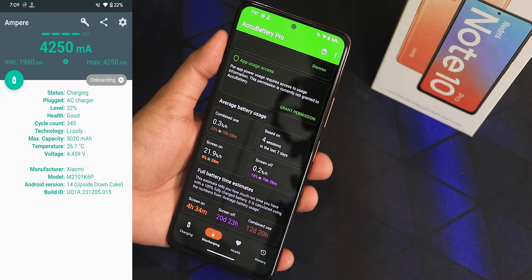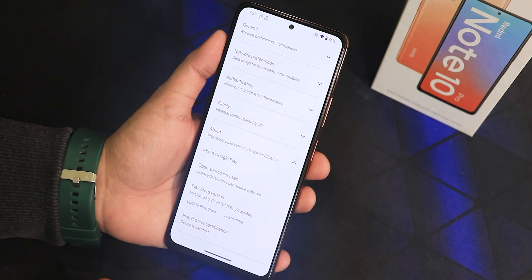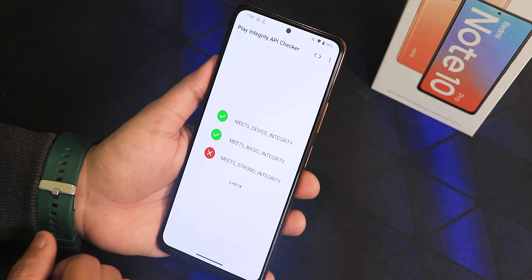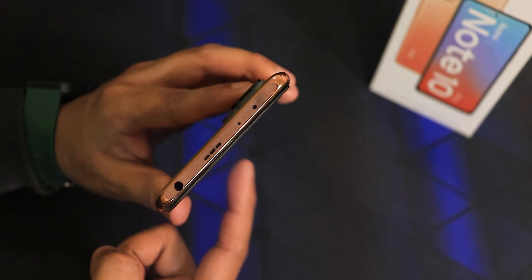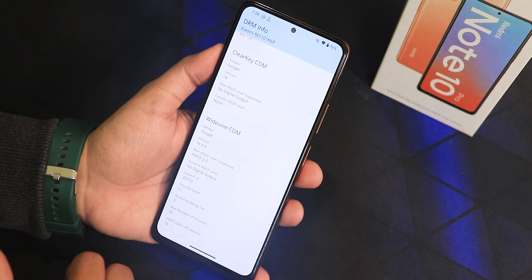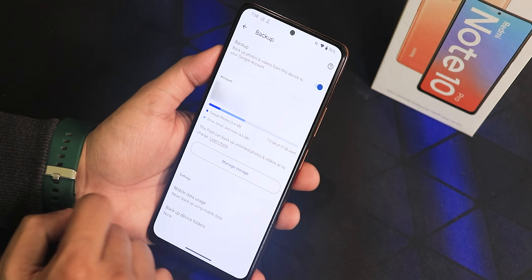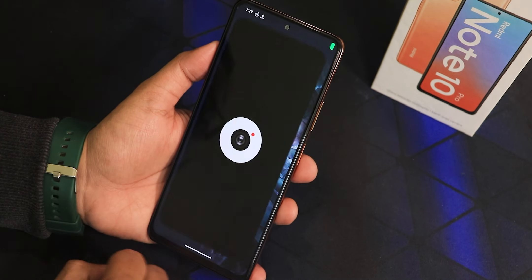In the Play Store the device shows as certified, which is great. Safety Net passes right out of the box and Play Integrity checks fine, so banking apps will work without any issues. The IR blaster is working fine. The DRM info shows L1, so you can stream Netflix or Amazon Prime videos in 1080p. In terms of Google Photos, this Pixel OS build supports unlimited photo and video backup.